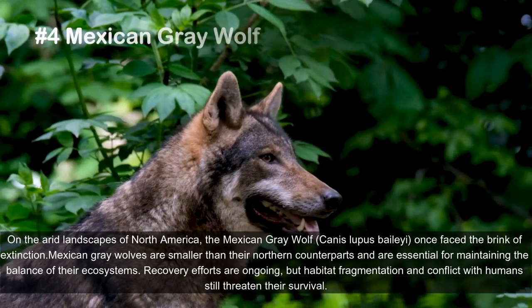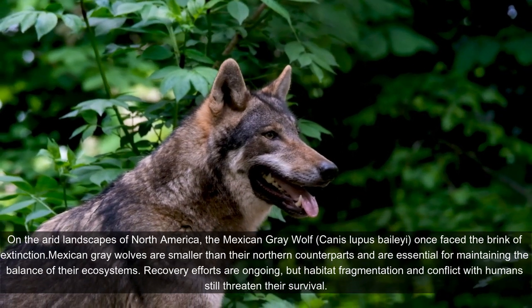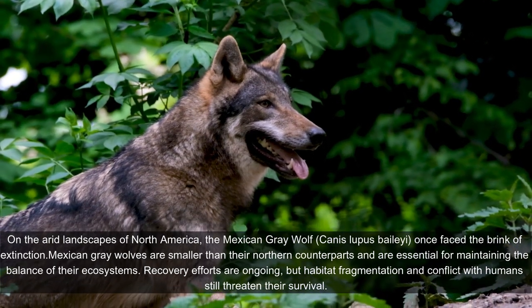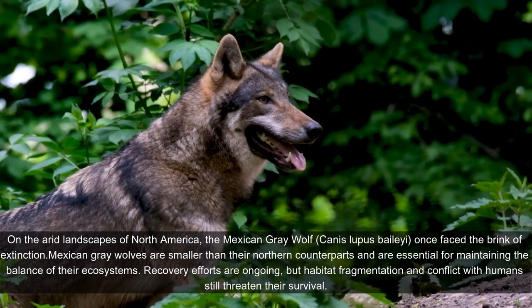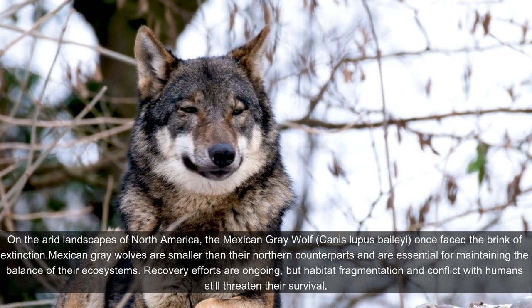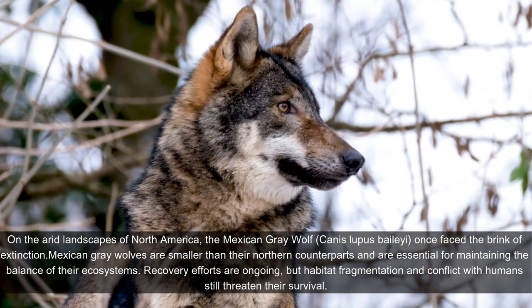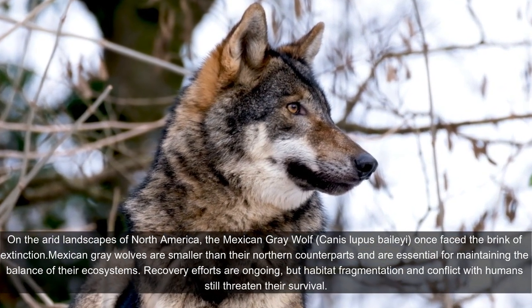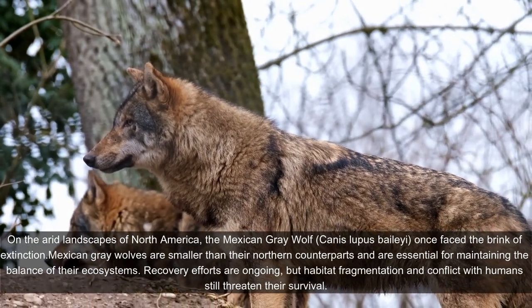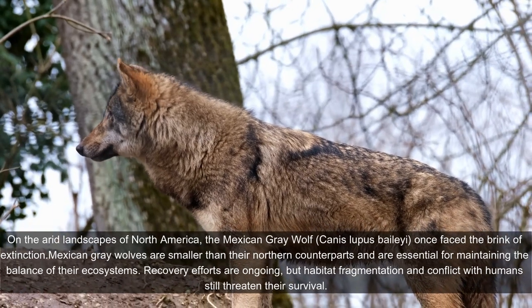On the arid landscapes of North America, the Mexican gray wolf, Canis lupus baileyi, once faced the brink of extinction. Mexican gray wolves are smaller than their northern counterparts and are essential for maintaining the balance of their ecosystems. Recovery efforts are ongoing, but habitat fragmentation and conflict with humans still threaten their survival.